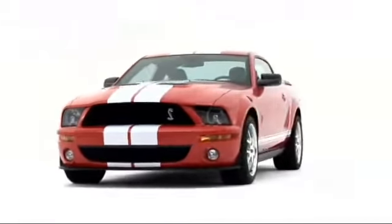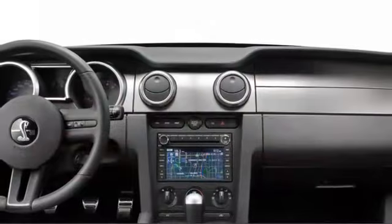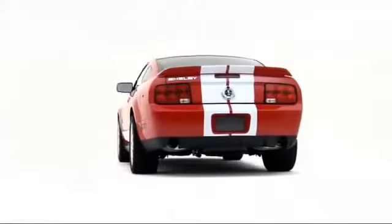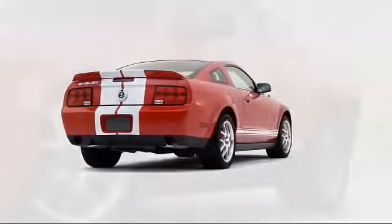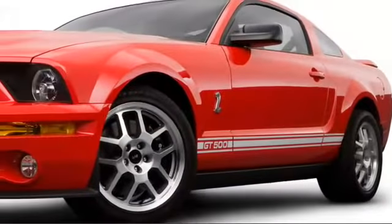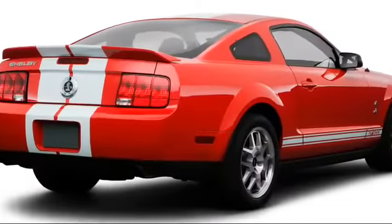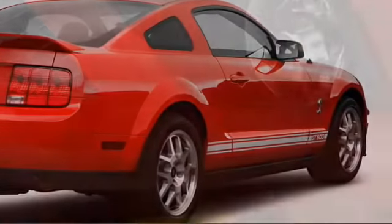Having long ago proven the modern validity of retro styling, the 2008 Ford Mustang Coupe reaches out to performance enthusiasts demanding contemporary refinement and style. Designed to emulate Mustangs from the 1960s, the current pony car is infused with today's best technology.